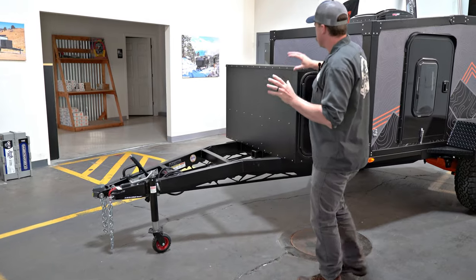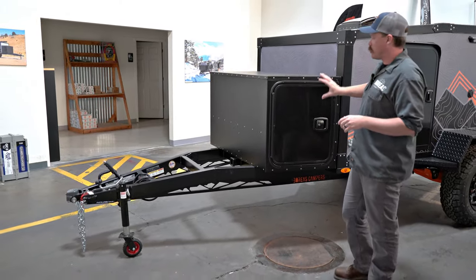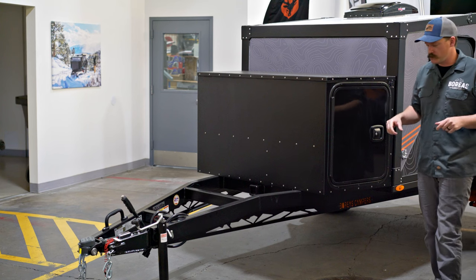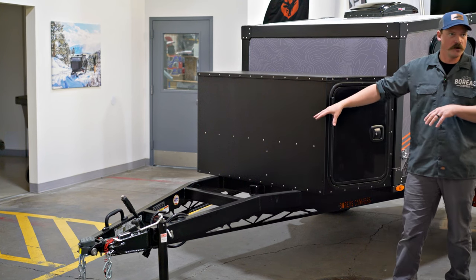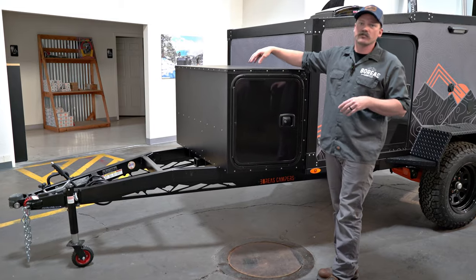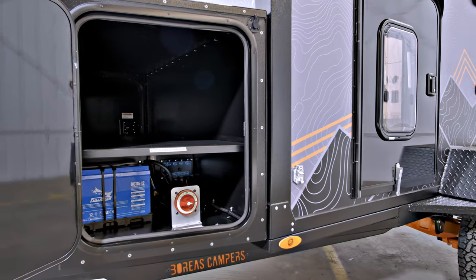Moving back, the AT does come with the toolbox — a ton of storage in here. This is also where it houses your battery, expandable to additional batteries or solar systems. You still have the 2-inch receiver hitch up front, so you can put a moto or mountain bikes on top of the toolbox. You can option this out with a luggage rack or additional bike racks up top.